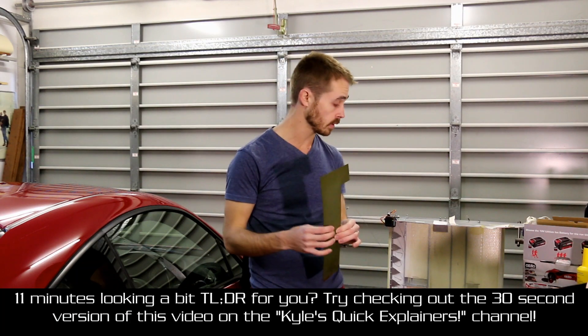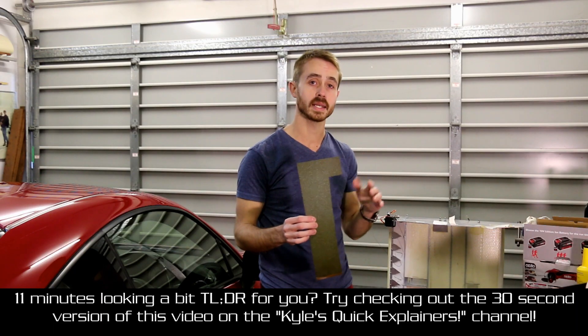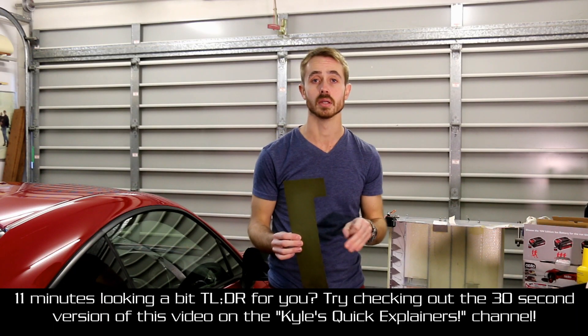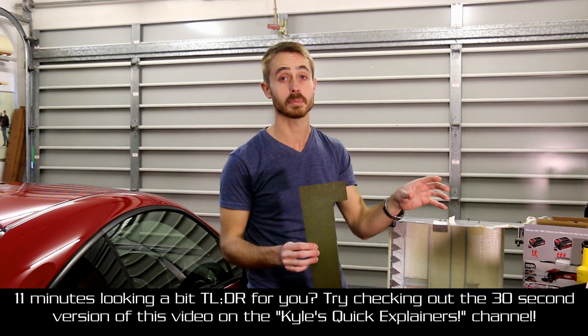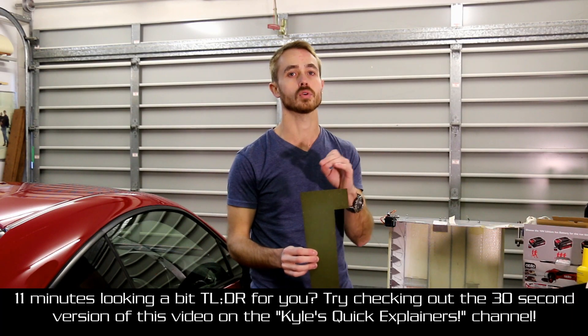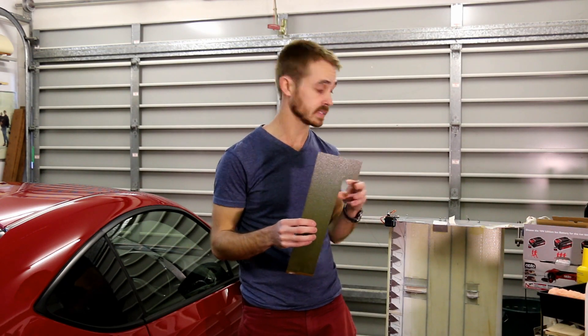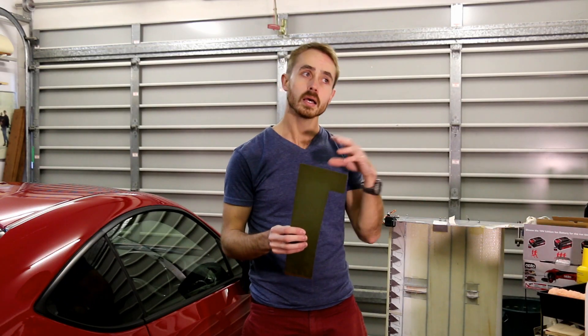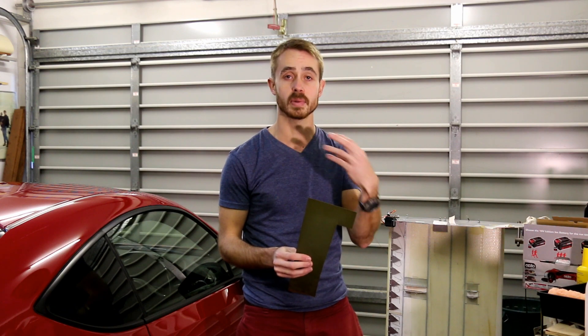Today we're going to be talking about carbon fiber versus fiberglass versus Kevlar, and which one is right for your application. My background is in race car engineering, so I'll be talking more from a car perspective, but you can apply the same things to boat building or anything like that. I've manufactured quite a fair share of parts out of fiberglass and carbon fiber, a bit fewer out of Kevlar, but perhaps just as importantly, I've been educated at a university level in how these materials work, so I'm going to share that knowledge and clear up any misconceptions you may have.